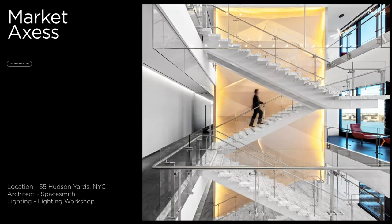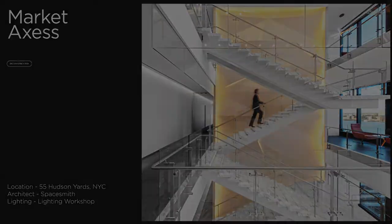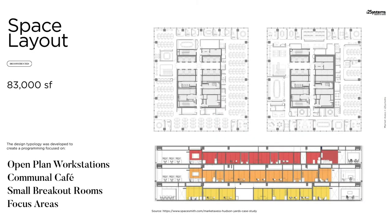In this presentation, we will highlight Market Access, a three-story office space in Hudson Yards, New York City. Market Access was focused on creating a clean modern design with open work stations, private offices, and gathering spaces. The design comprised open plan work stations to enhance collaboration, a communal cafe to encourage camaraderie, and small breakout areas to promote creative communication.